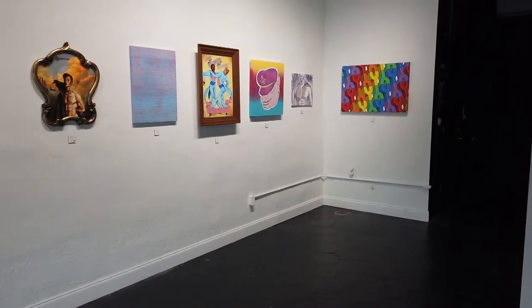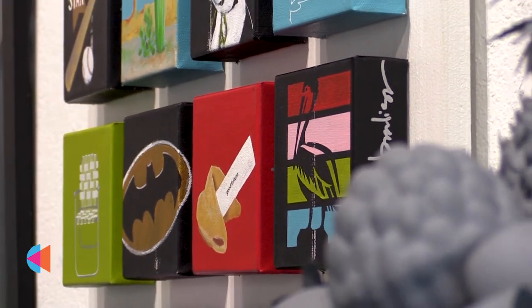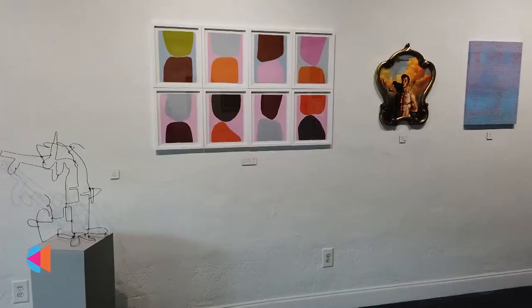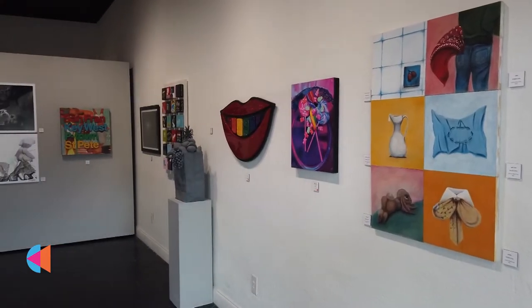Our gallery offers a lot of local art. We cater to all different types of art and artists. Our youngest artist has been 19 and our oldest has been 75. You'll find lots of different art by myself and lots of local artists.